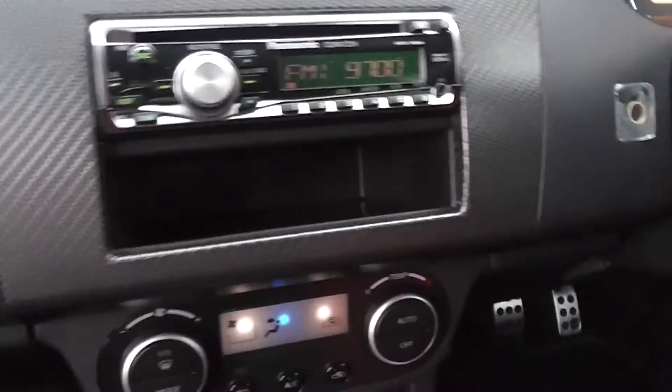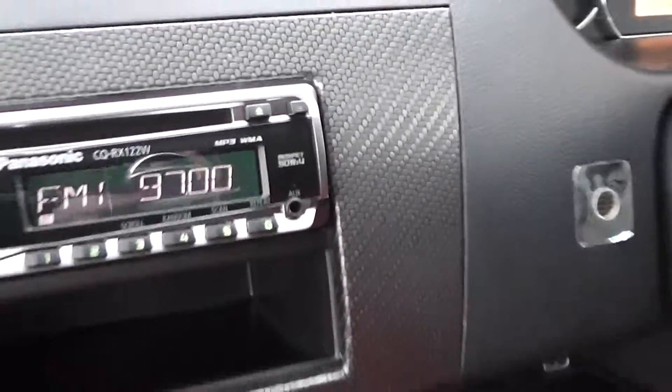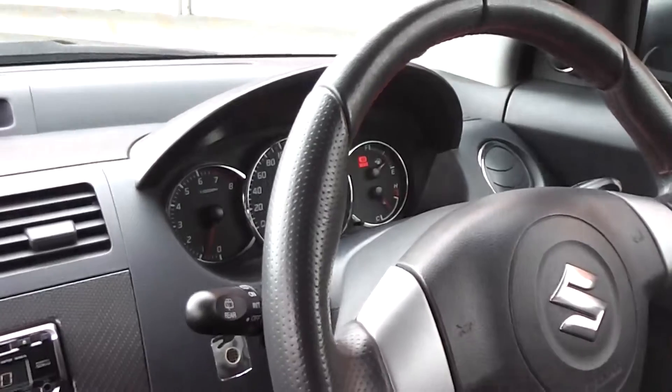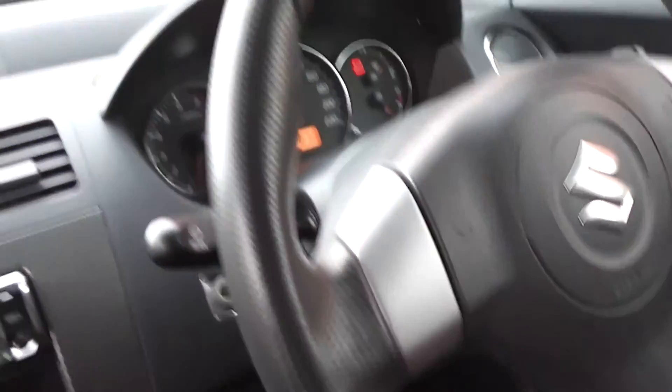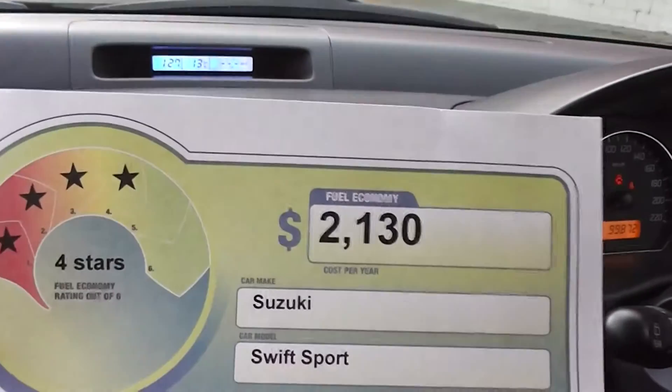It's got a new CD we just put in and it's got the auxiliary port there. It's got 99,000 k's and it's got a four star fuel rating.